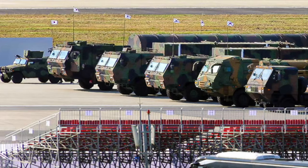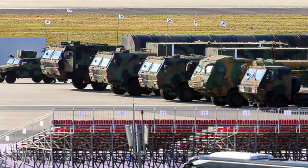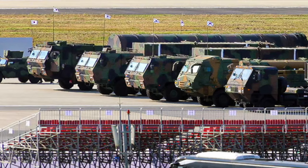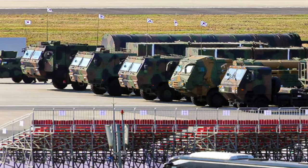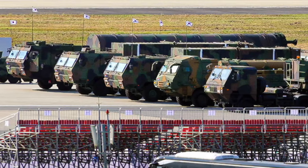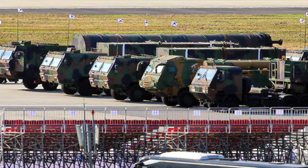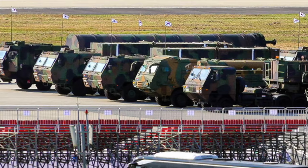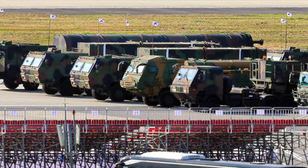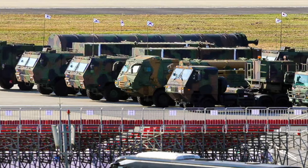The Republic of Korea armed forces are likely planning to integrate the Hyunmoo-5 into their newly established Strategic Command Unit, which oversees the military's three-axis defense system. South Korea's three-axis system aims to defend its territory by developing a kill chain to preemptively strike the source of an attack, intercepting incoming missiles using the Korea Air and Missile Defense system, and employing the Korea Massive Punishment and Retaliation campaign to eliminate the adversary's command and control. Dubbed a 'monster missile' by South Korean media, the Hyunmoo-5 was tested successfully last year.